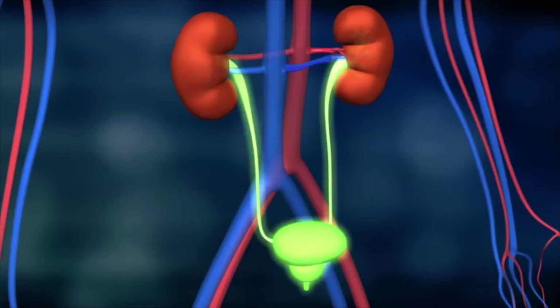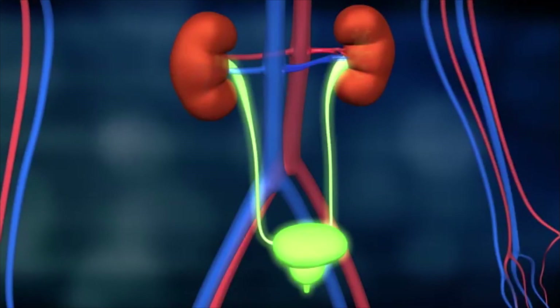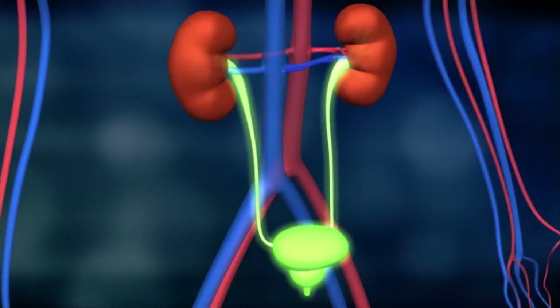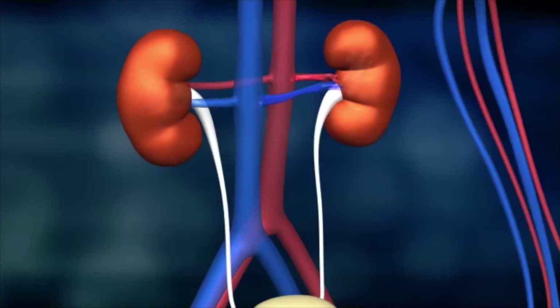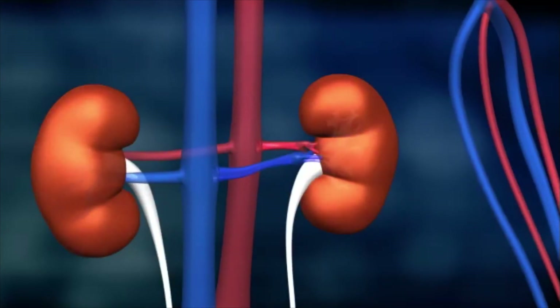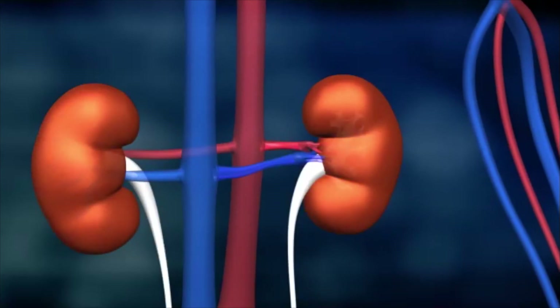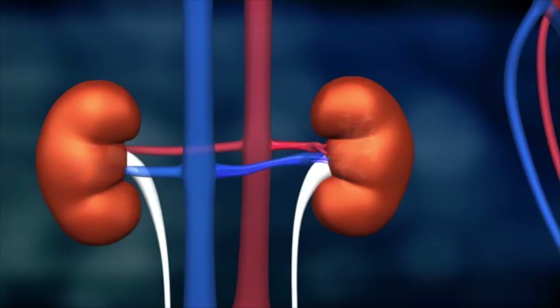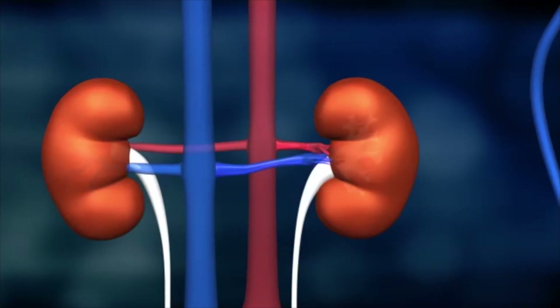Every day, every drop of our blood — about 7 litres — flows through the kidneys over 200 times. The kidneys also perform numerous other tasks in the body. They control the balance of fluids and the level of salts, and they also play an important role in sustaining the body's acid-base equilibrium.